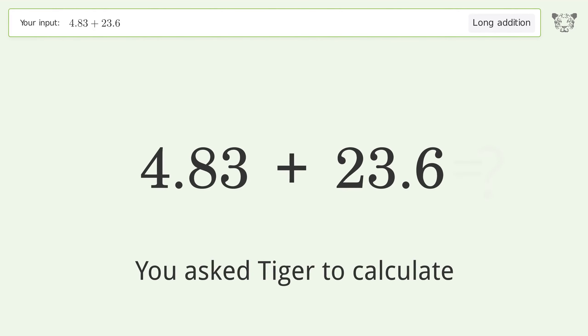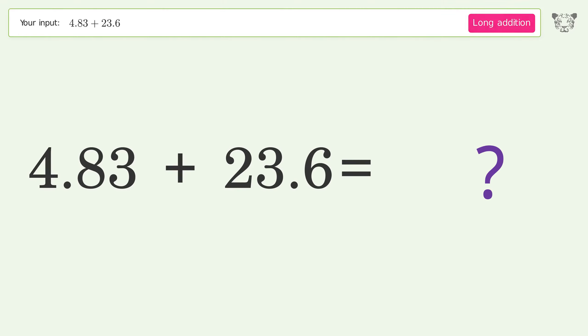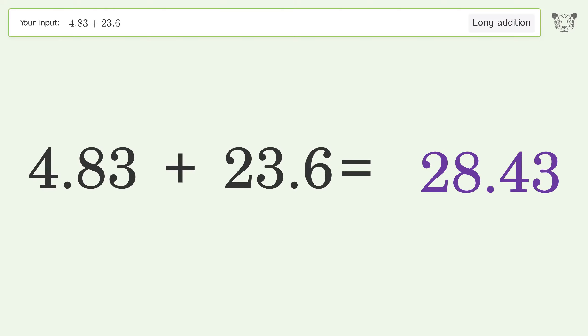You asked Tiger to calculate. This deals with long addition. The final result is 28.43.